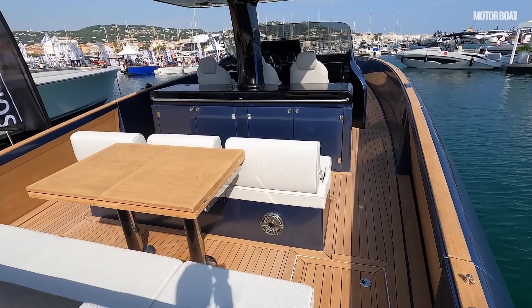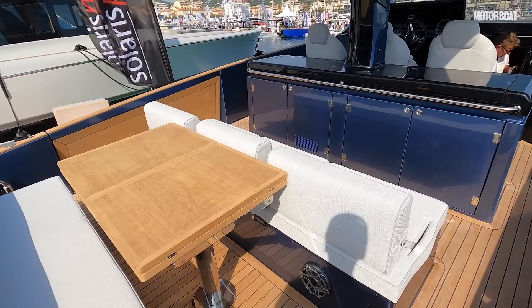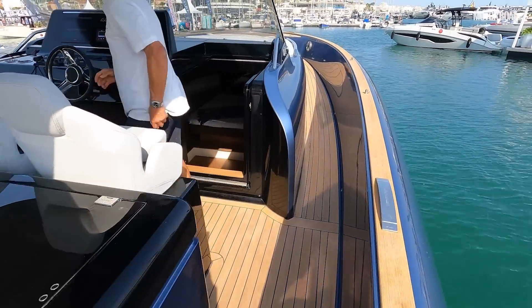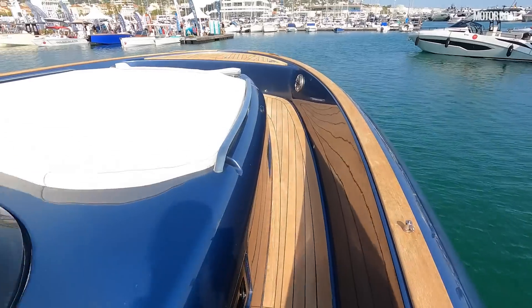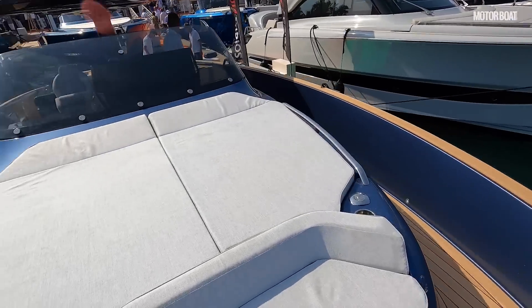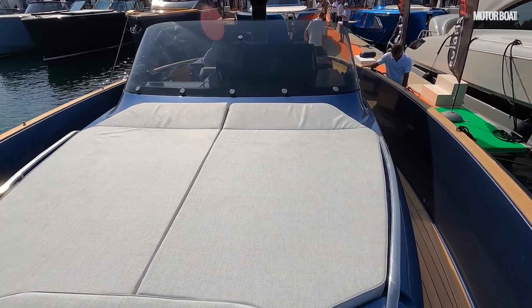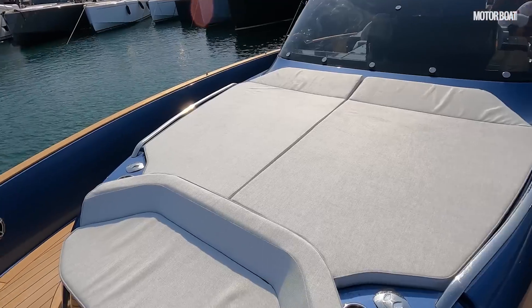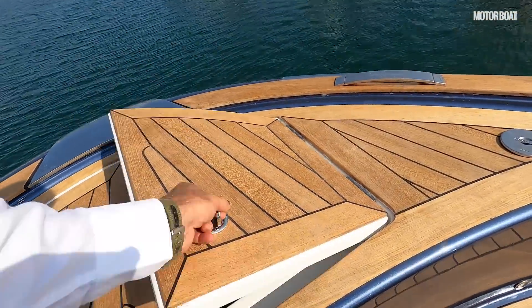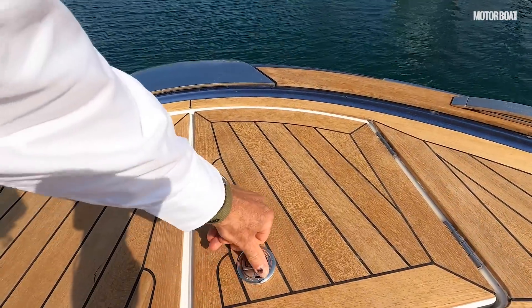Before we get going, this particular boat is around 900,000 euros ex-taxes, so you're talking about a million-euro boat by the time you've paid your VAT — very much at the premium end of the market. But look at that huge sun pad up on the foredeck; it's a full walk-around design with lots of lovely teak detailing, big anchor lockers, and a through-hull anchor kept nice and concealed out of the way.